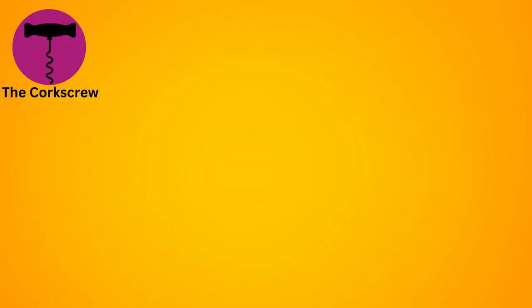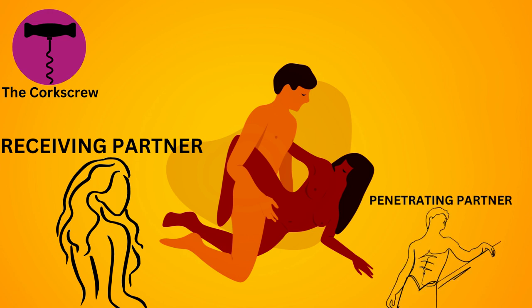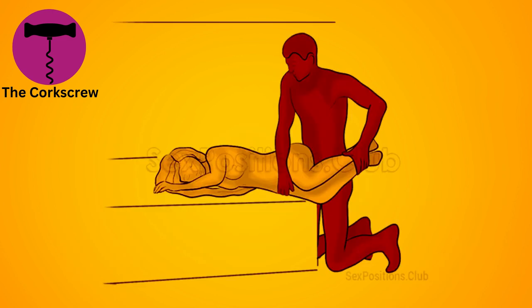The corkscrew. The receiving partner lies on their side with one leg extended, while the penetrating partner enters from behind with the receiving partner's top leg lifted and bent slightly. This position offers a unique angle for penetration and can be comfortable for extended lovemaking sessions.